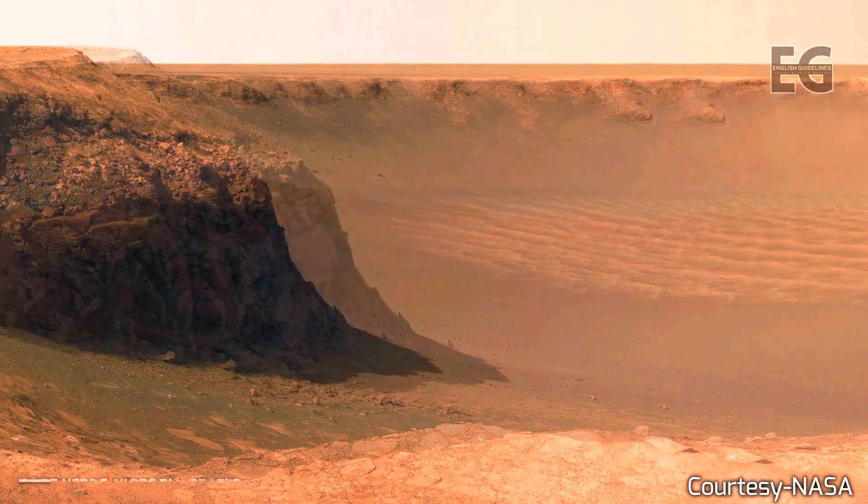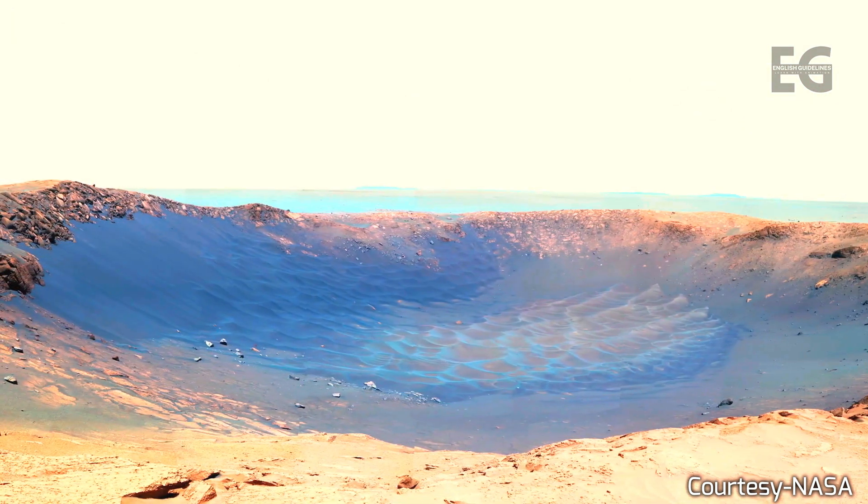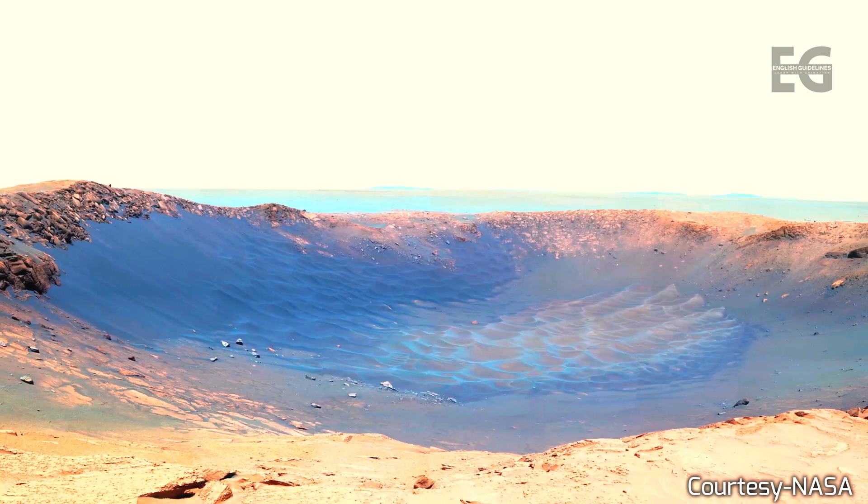Let both sides seek to invoke the wonders of science instead of its terrors. Together, let us explore the stars.